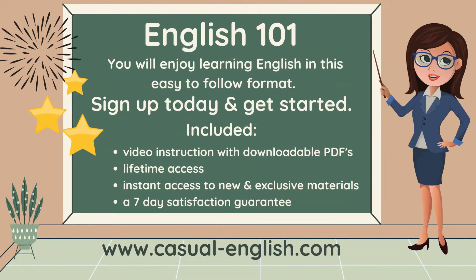This is English 101. You will enjoy learning English in this easy-to-follow format. So please sign up today and get started. Included is your video instruction with downloadable PDFs.